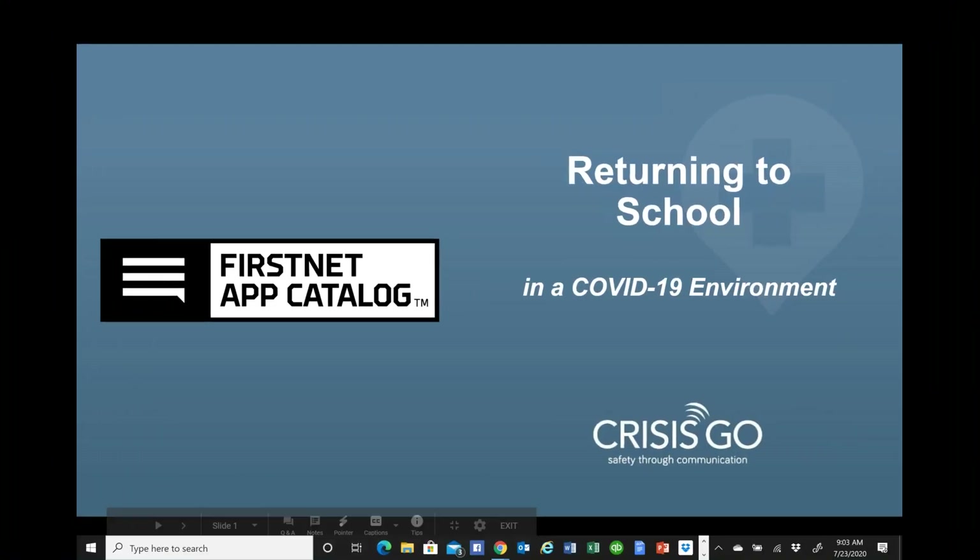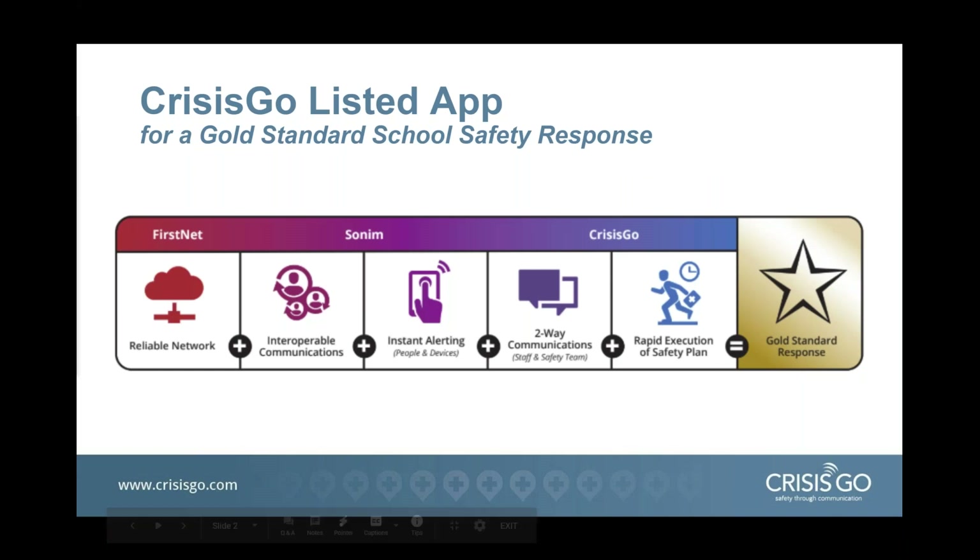Thanks for the introduction, and thanks to FirstNet for all they do to keep us safe during a crisis and emergency. Crisis Go became a FirstNet listed app two years ago, as more and more schools needed better redundancy during a critical incident. A major concern was when local wireless towers became overloaded. The combination of the Crisis Go app and FirstNet created a gold standard response that is fast, reliable, and efficient. During a critical incident, not only do you need to get the alert, but you need to stay connected, account for staff and students, and manage the incident from start through to reunification if required. Coming from 34 years in law enforcement, I understand the need to have a whole community approach to crisis communications and incident management.